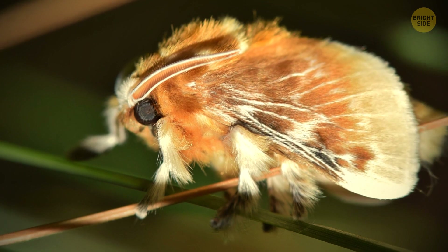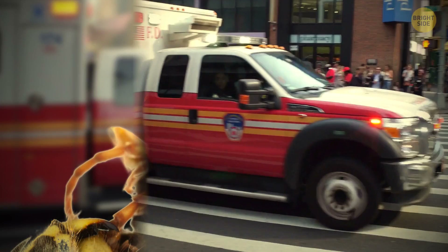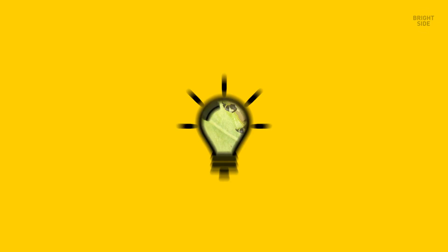Scarier than that is a puss caterpillar. You'll know immediately when this one gets its fluffy hairs in you. It feels worse than a bee sting. Then comes the rash, swelling, fever, and even muscle cramps and joint pain. It's the most poisonous caterpillar in the US. Young ones are yellow, and they get browner and hairier as they grow.